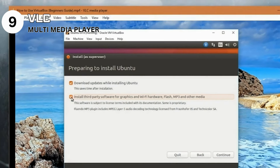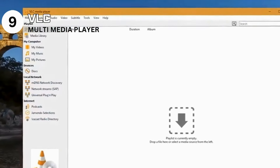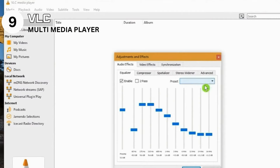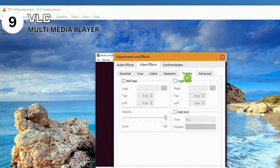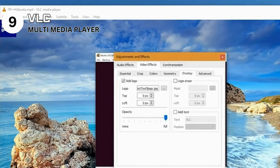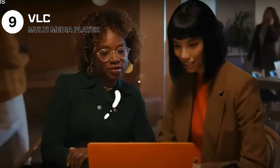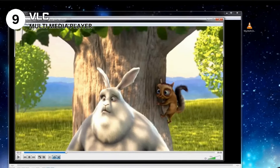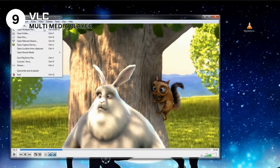Use VLC if you're seeking a reliable, all-in-one media player that handles a wide range of formats. Avoid it if you prefer a media player with a more modern look or simpler options. Specs: media player compatible with Windows, macOS, Linux, Android, and iOS. Features include support for various audio and video formats, streaming, subtitles, and video/audio adjustment tools. Licensed under GNU General Public License. VLC Media Player remains a top choice worldwide, offering unmatched flexibility catering to casual viewers and media enthusiasts alike.